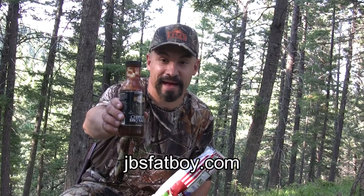Thanks for watching today. If you haven't subscribed to my videos, please do so. Also check out my friends at JBsFatBoy.com — they make the best sauces in the barbecue industry — and TimsChips.com, Tim's Cascade Snacks, the best snacks. Until next time, this is the Rocky Mountain Meat Hunter saying: praise the Lord and pass the elk.